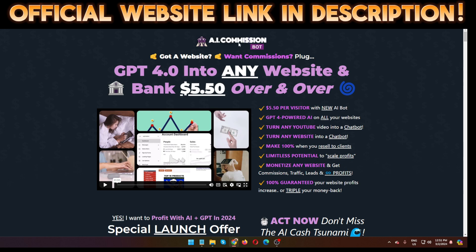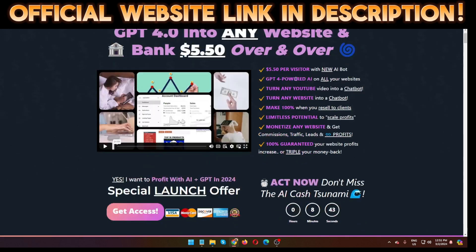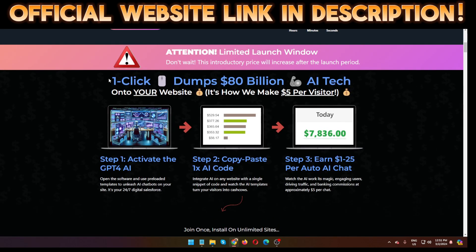Right now I'm in the sales page of AI Commission Bot. I'm going to show you step by step all the information about this software. I'll also show you a quick demo of how it works, pricing and OTOs that no one else can share with you. Please don't skip this video — one click dumps 80 billion AI tokens onto your websites, which is how we make money per visitor.